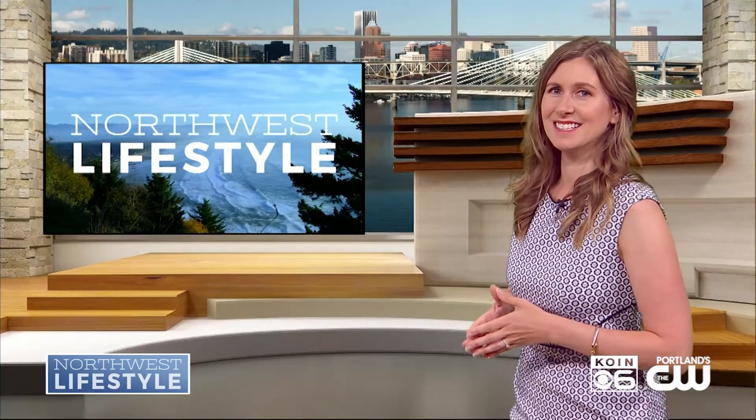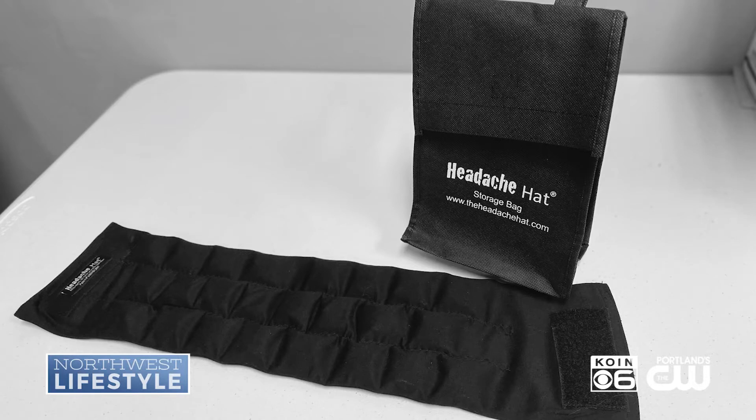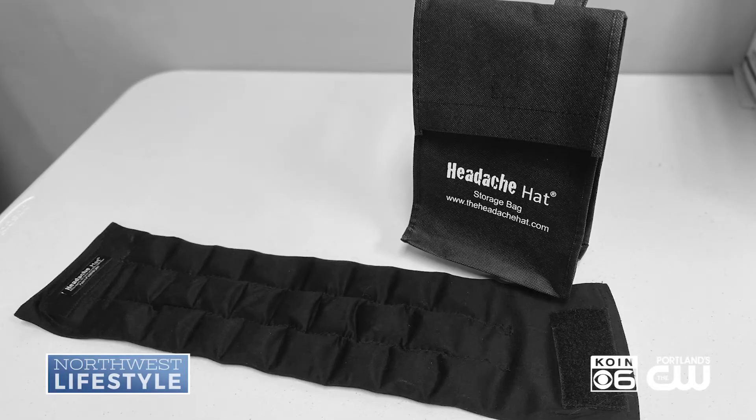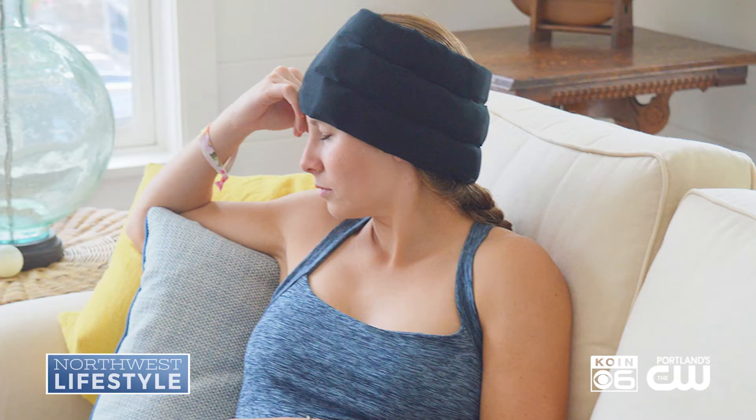Nothing's going to keep us down this summer — not even a headache. This is Headache Hat. It looks like a freezer gel pack, but this outside fabric is actually patented, so your hair doesn't get wet when you wear it. You basically Velcro it and stick it on your head like a little hat. While you're waiting for your Tylenol or whatever you take to kick in, it provides cooling therapy for your head. If you suffer from headaches and migraines, Headache Hat is honestly a lifesaver.